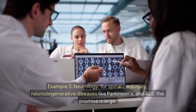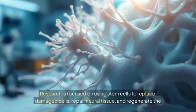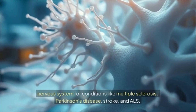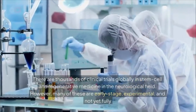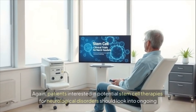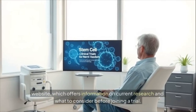Example 3 — neurology: for spinal cord injury and neurodegenerative diseases like Parkinson's and ALS, the promise is large though evidence remains very preliminary. Research focuses on using stem cells to replace damaged cells, repair neural tissue, and regenerate the nervous system for conditions like multiple sclerosis, Parkinson's disease, stroke, and ALS. There are thousands of global clinical trials, but many are early-stage and experimental. Patients can find information on ClinicalTrials.gov or the Harvard Stem Cell Institute (HSCI) website.